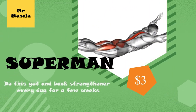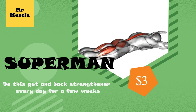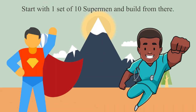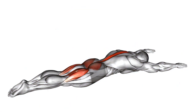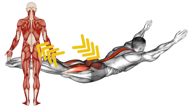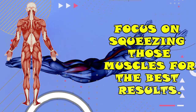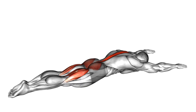3. Superman. Do this gut and back strengthener every day for a few weeks. Start with one set of 10 supermen and build from there. Face down on the floor with your arms and legs fully extended, lift your arms, chest, and legs off the floor for two seconds at a time. This really works your lower back, so focus on squeezing those muscles for the best results. Slowly lower your arms, legs, and chest back to a resting position.